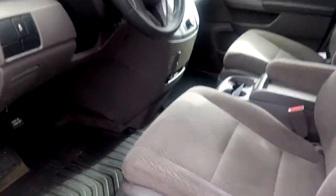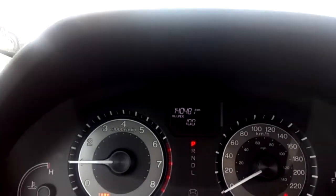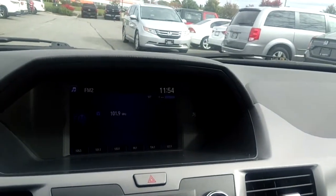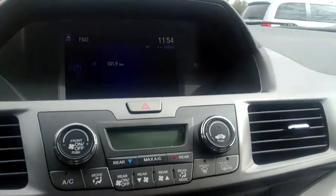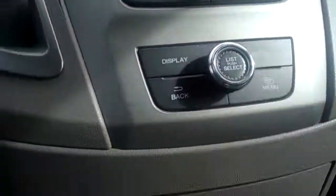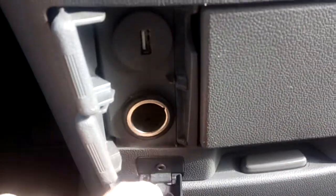Lots of room in the front seat; the driver's seat is powered. This van has exactly 140,481 kilometers on it. It has a nice infotainment system with a large center display screen, automatic climate control, and several charging outlets down here to charge your phone.